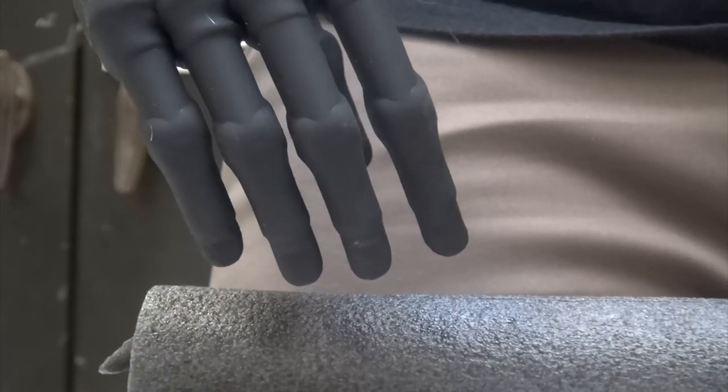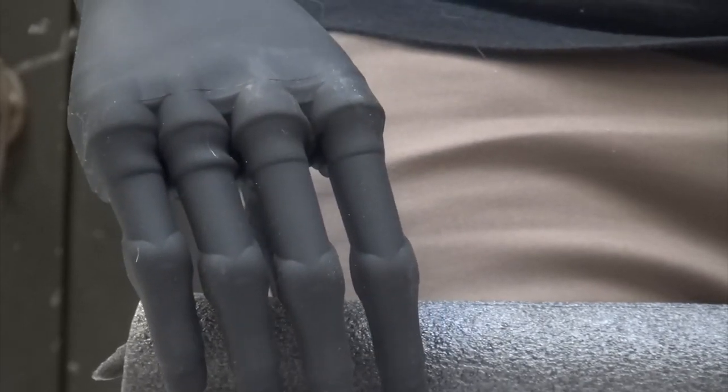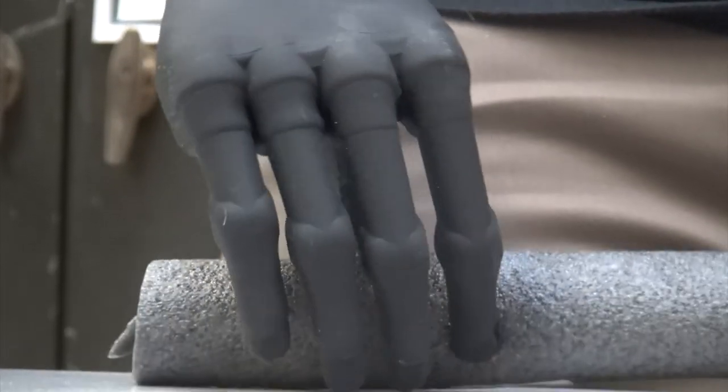With traditional prosthetics, you control the hand and then have to switch to control the wrist, then switch again to control the elbow. The amputee had to learn to do what the prosthesis was expecting. Now we can go the other way around — we teach the prosthesis to do what the amputee is expecting.